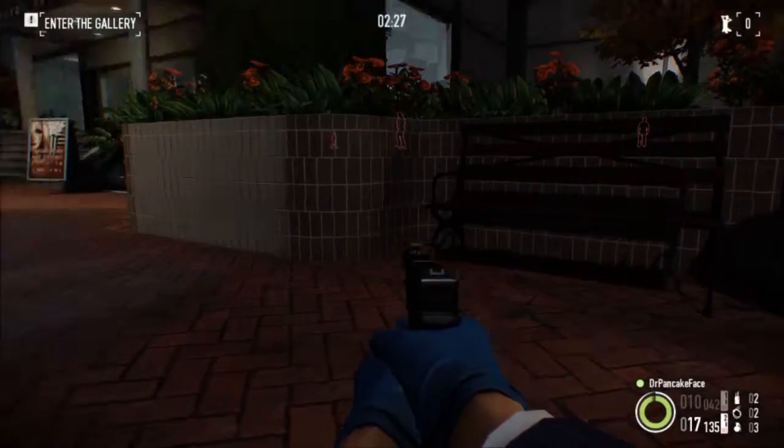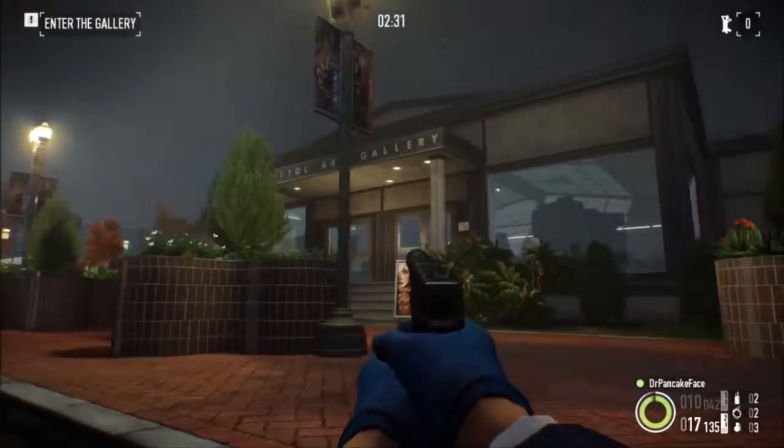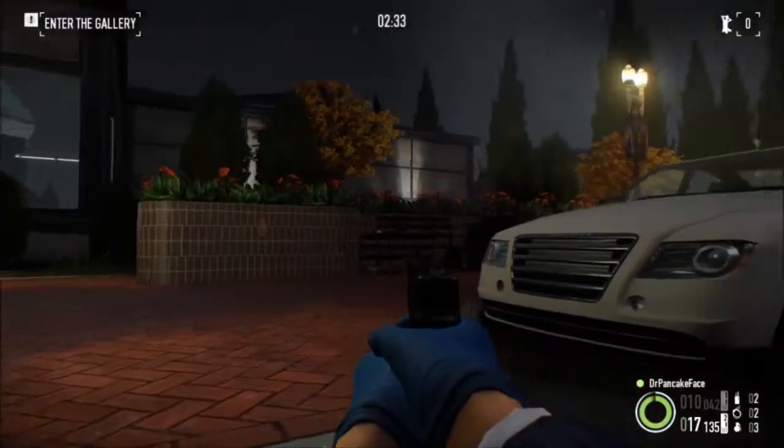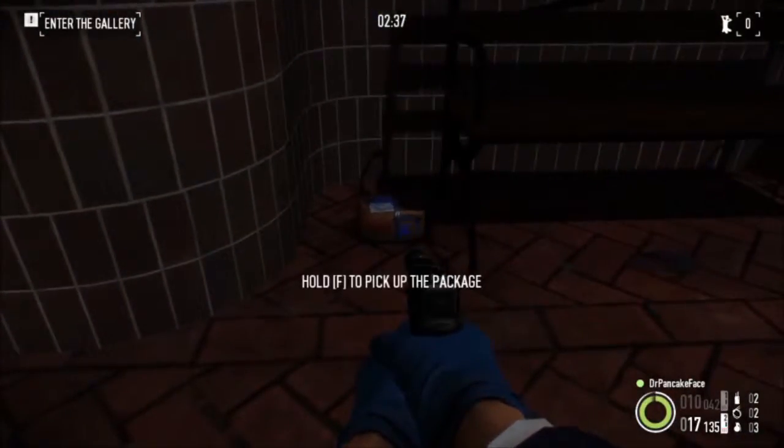Here we got package number 7. It is out front of the art gallery, just to the right of the entrance here. Next to this planter and this car, we got ourselves a package.